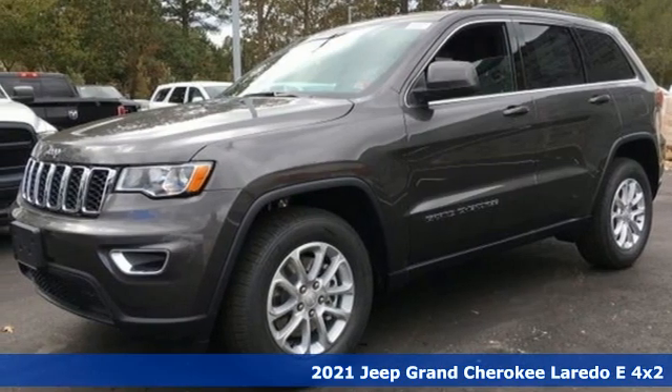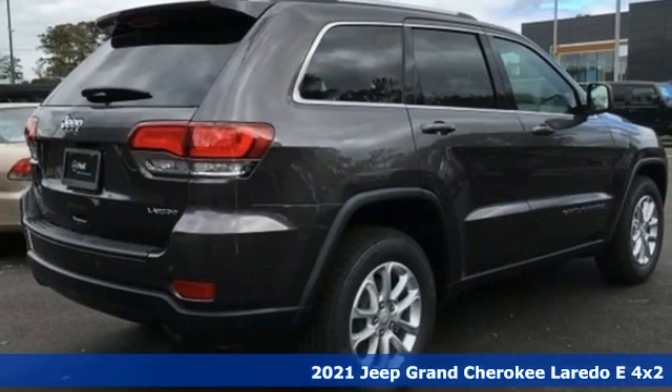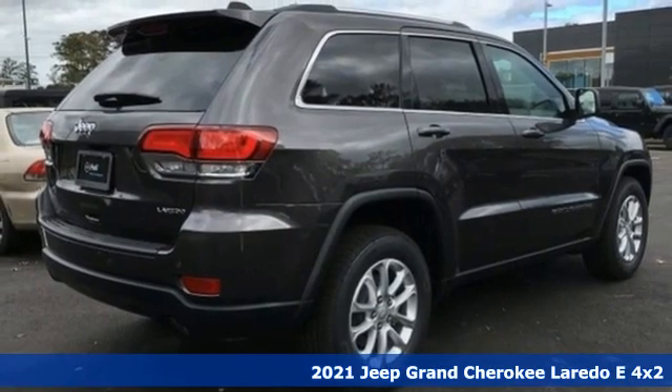It's the new 2021 Jeep Grand Cherokee. Journey anywhere in a Jeep. It comes with great features you'll love.